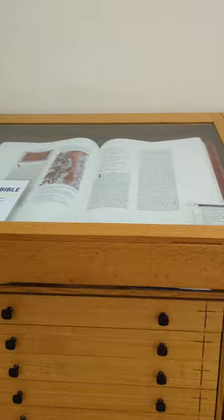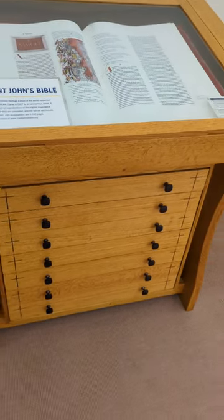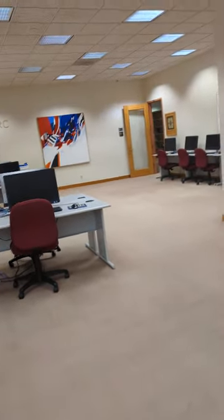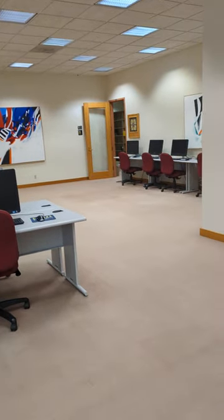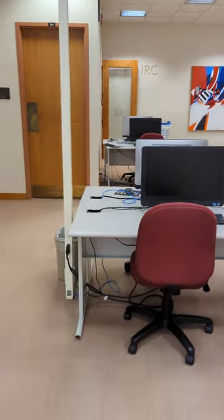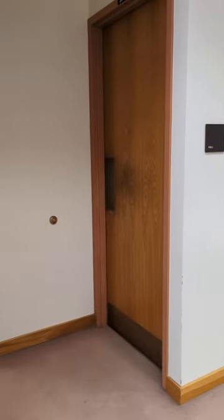We're gonna take a little peek at the St. John's Bible. It's a really cool thing we have here — we'll put it out on display when it gets closer to homecoming, so you'll want to come check that out.